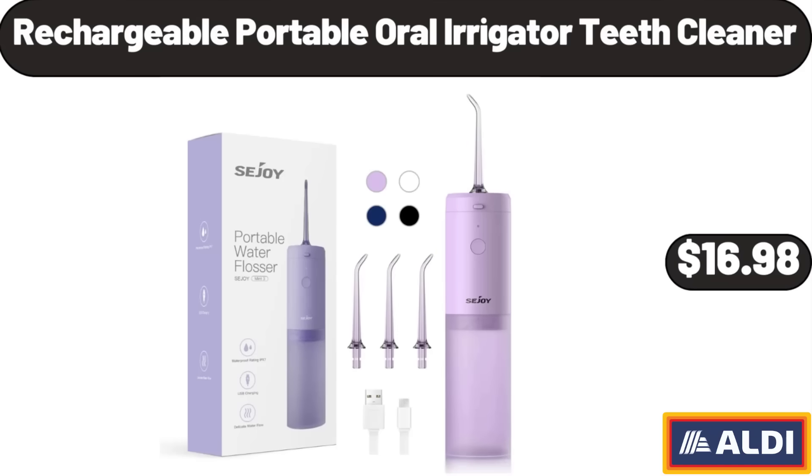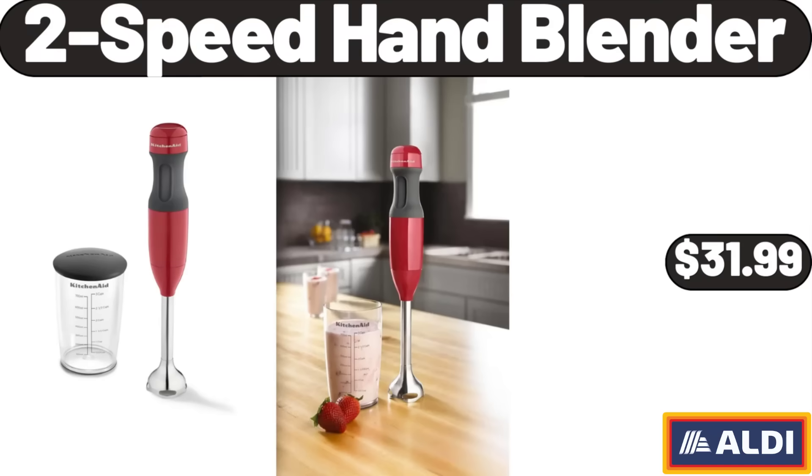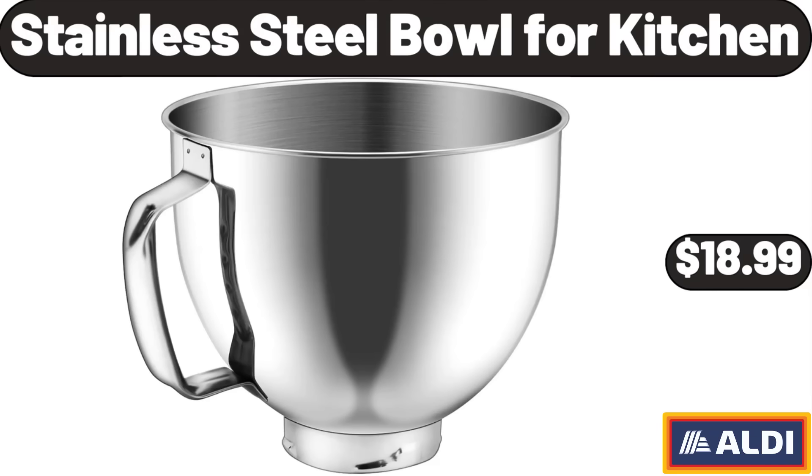Rechargeable Portable Oral Irrigator Teeth Cleaner, $16.98. Faucets for Sink 3-Hole, $18.99. 2-Speed Hand Blender, $31.99. Large Size Air Fryer Basket for Oven, $11.99. Stainless Steel Bowl for Kitchen, $18.99.